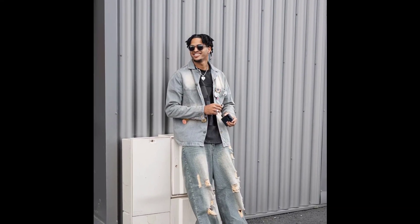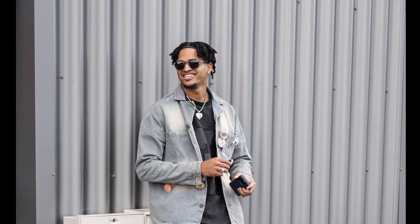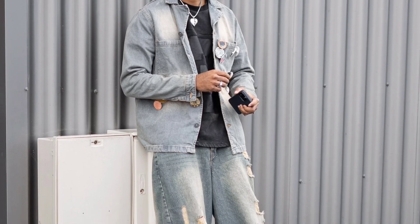Next, you can try a black t-shirt layered with a grey-blue denim jacket, with grey-blue baggy jeans and black and white sneakers.